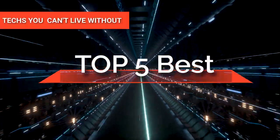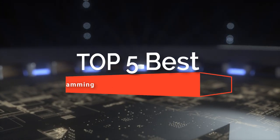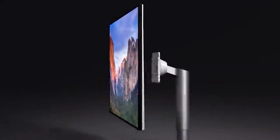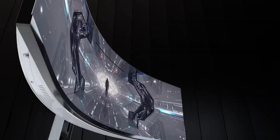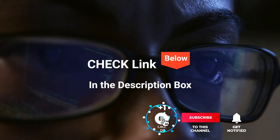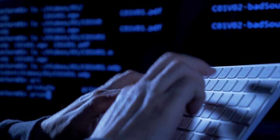Hey guys! In this video, we're going to take a look at the top five monitors for programming available on the market today. We made this list based on our own opinion, research, and customer reviews. We've considered their quality, features, and values when narrowing down the best choices possible. If you want more information and updated pricing on the products mentioned, be sure to check the links in the description box below. Here are the top five best monitors for programming.